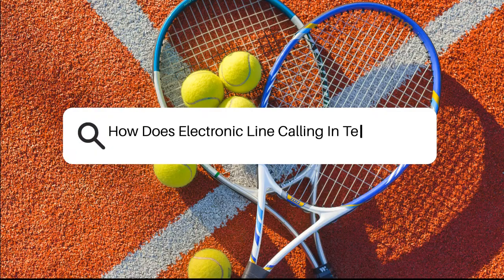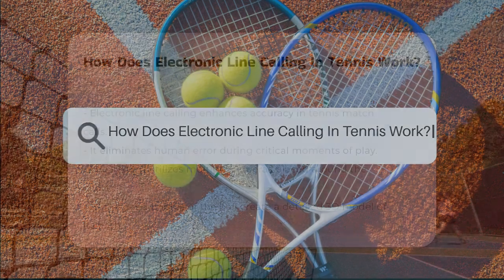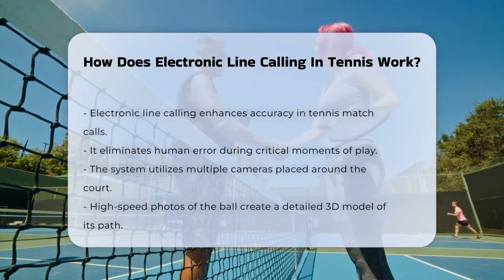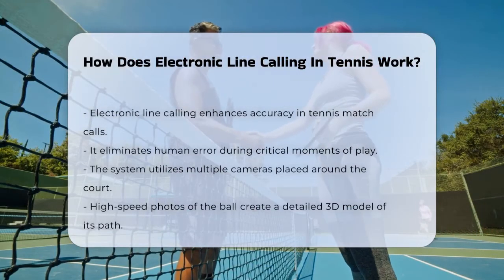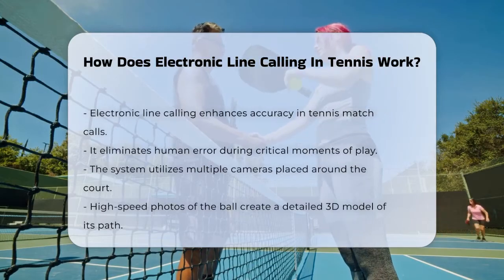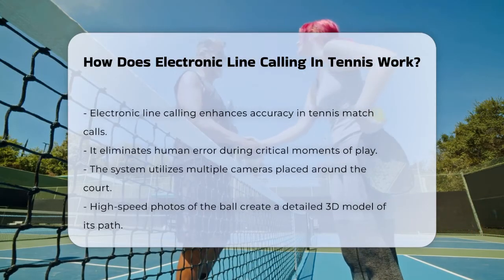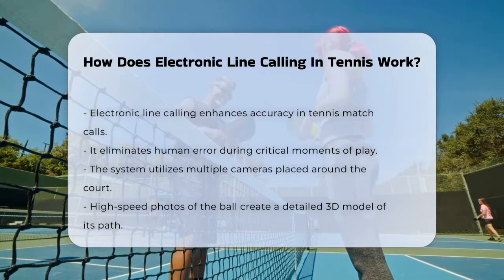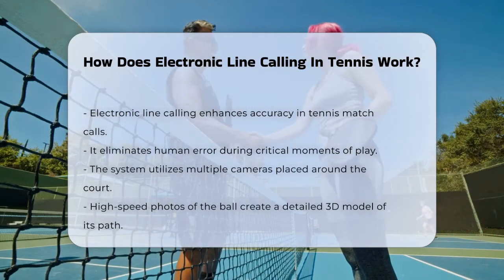How does electronic line calling in tennis work? Imagine you're watching a tennis match and the ball lands right on the line. The players and the crowd hold their breath as they wait for the call, but what if this call was made instantly and accurately without any human error? This is where electronic line calling comes in.